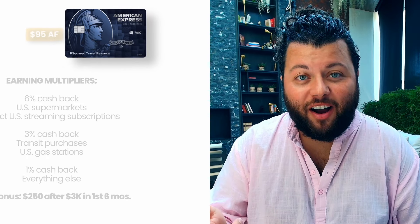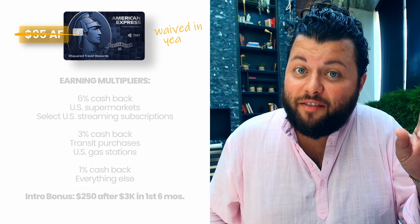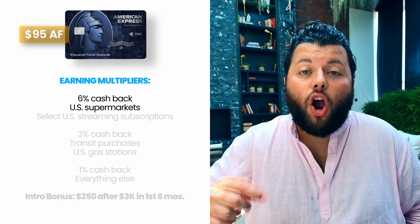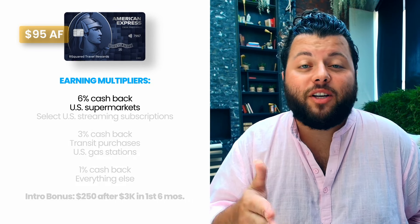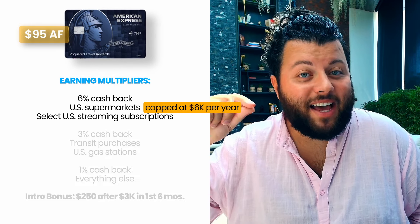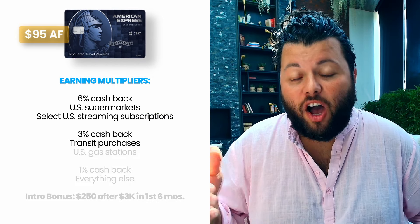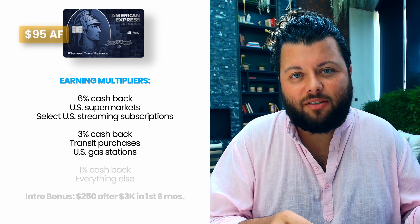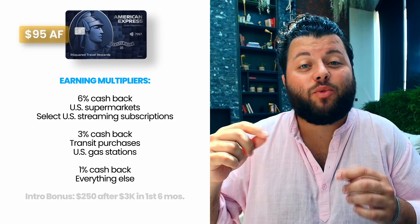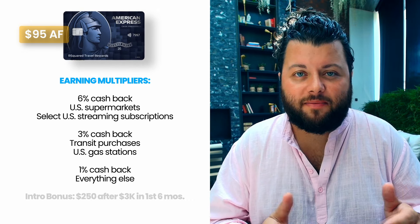The final cashback card is the Blue Cash Preferred. It has a $95 annual fee, but it's waived in the first year — Amex looks out for you. Here are its awesome cashback multipliers: earn 6% cashback at U.S. supermarkets and U.S. streaming subscriptions. The supermarket category is capped at $6,000 a year, but the streaming category is unlimited. Then earn 3% cashback on transit purchases and U.S. gas stations, and 1% cashback on all other purchases. Cashback is received in the form of reward dollars which you can redeem as statement credits.